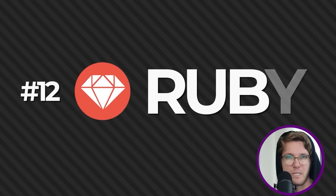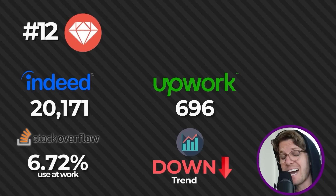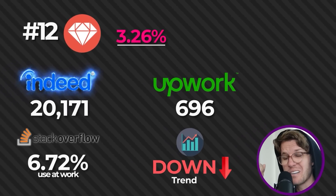In last place we have Ruby, which was really popular for web development in the past with the Rails framework, but it's been trending down year after year. Noteworthy: there are still a lot of jobs on Indeed for Ruby — it's not totally dead — but two or three more years, we'll see.